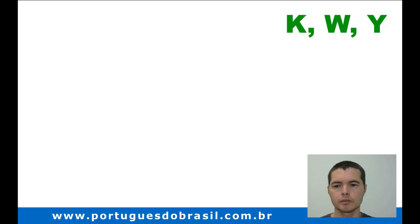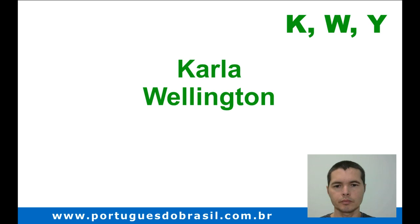Now some names: Karla, Wellington, Yara. Do you see? We pronounce them the same way as in English — Karla, Wellington, Yara.